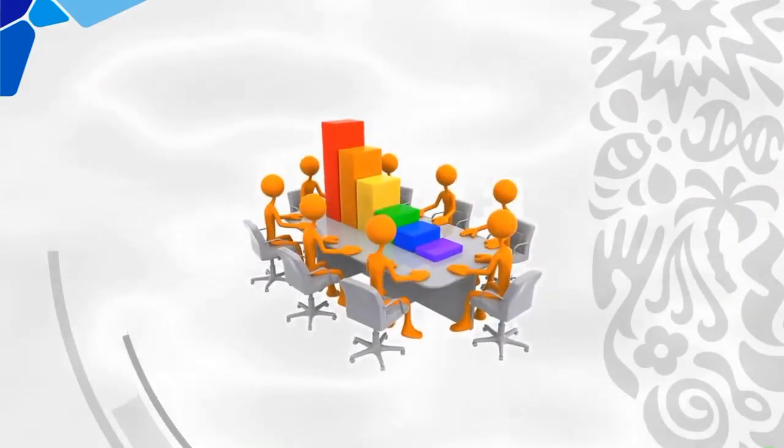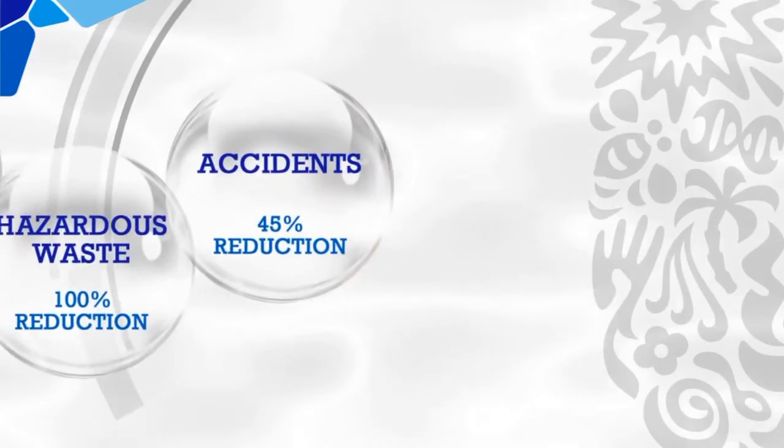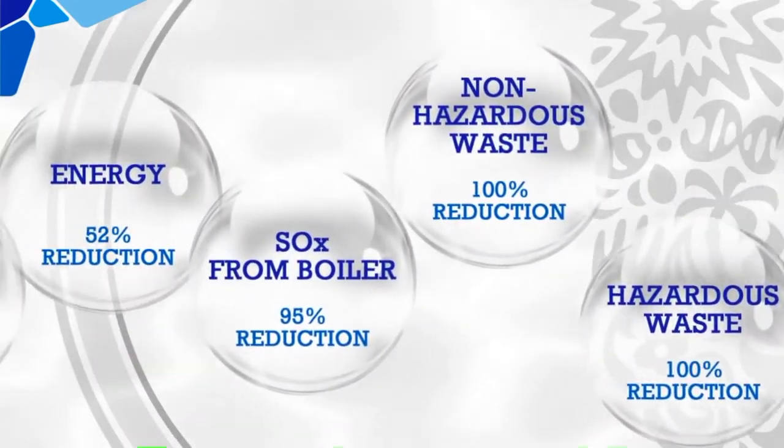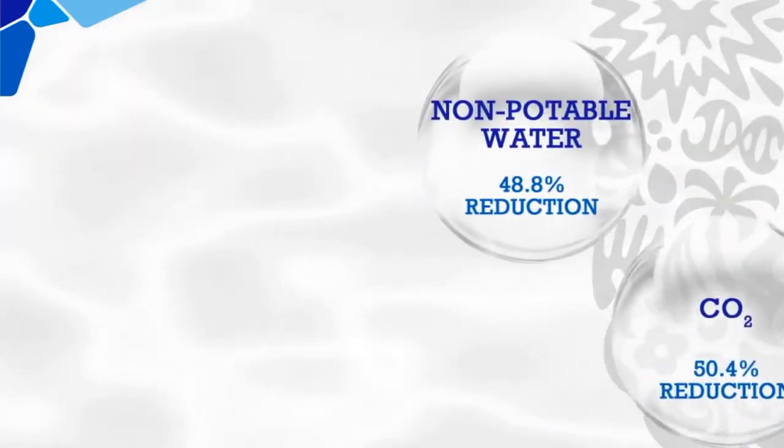Amli Factory has made considerable improvement in trends such as accidents, hazardous and non-hazardous waste, SOX from boiler, energy, CO2 and non-potable water.